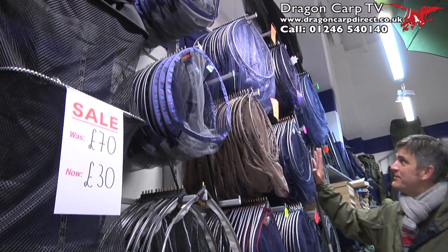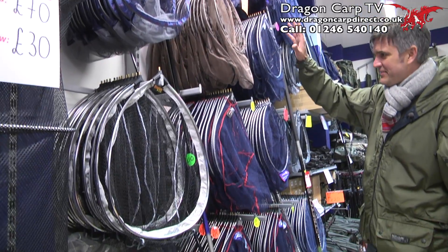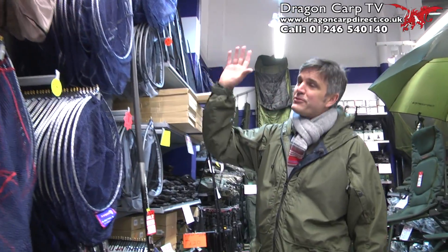If you want a landing head, look at this lot here — stacks of them. Avanti, Avanti Isis, Barbas for the specimen hunters, right the way through to the boss stuff, as cheap as £3 each.